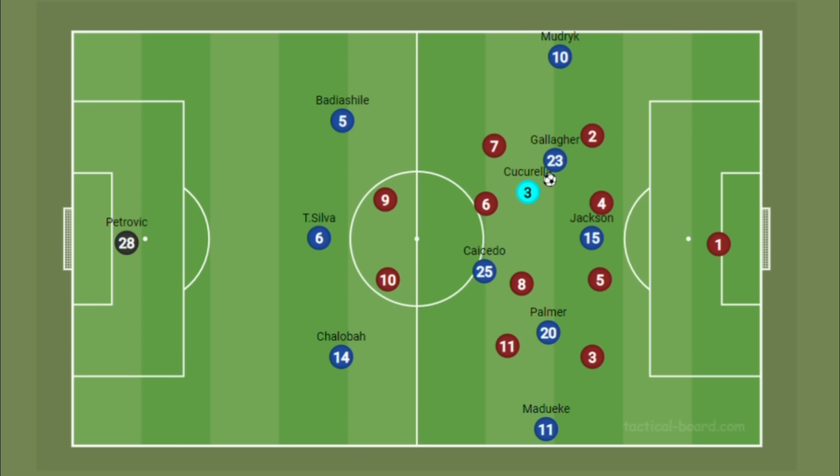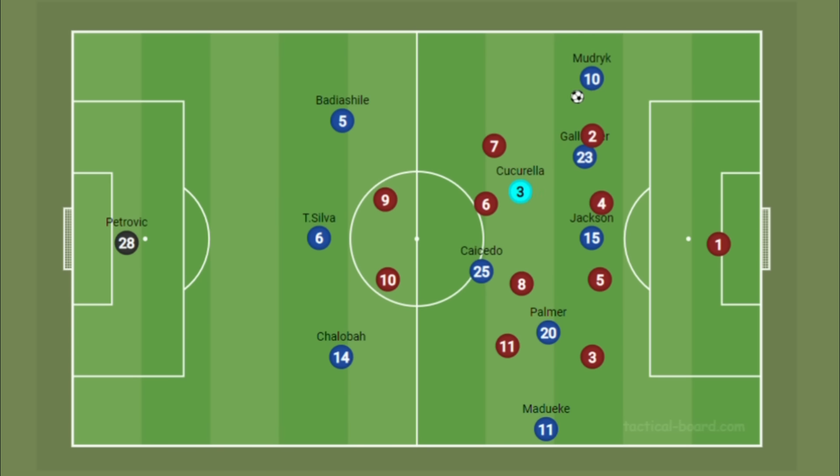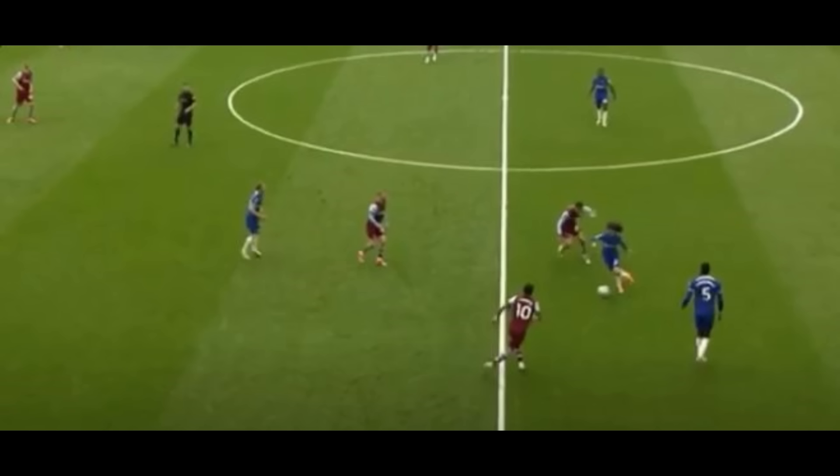Cucurella is also using his dummy position to create spaces for Caicedo to receive the ball. In this three-to-five structure, opponents are not sure who they should mark. Should they press the three center backs? If they do, the midfield region is overloaded with four players because Chelsea have formed that box midfield. Cucurella's inclusion in midfield has opened up Chelsea's left flank - because he starts in this midfield position, it allows Gallagher to play slightly forward in that half-space, opening up space for the left-sided midfielder. Cucurella is also not afraid to receive the ball in advanced areas and play in Mudryk.